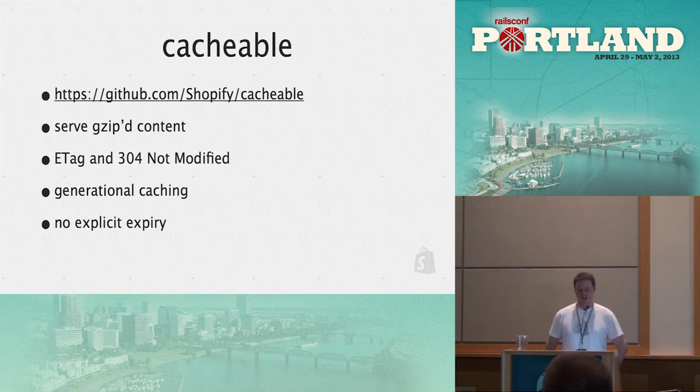Some interesting things we've done in Cacheable: we actually serve up gzip content — we put content gzipped into Memcache and serve it straight to the browser gzipped if we can, only deflating it if the browser doesn't support gzip. This was a pretty huge win. We also use ETags and 304 Not Modified responses a lot, so the browser can send up the ETag and we respond with a 304 without having to pull anything from cache. There's also no explicit expiry — you just increment the keys and it falls out of the cache.